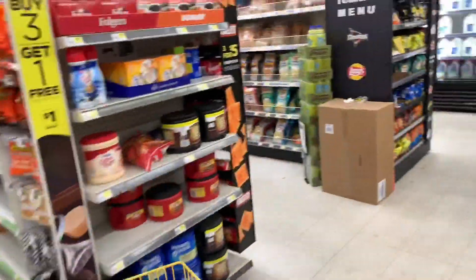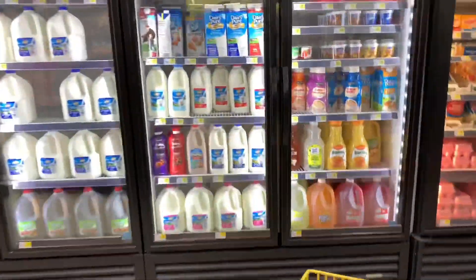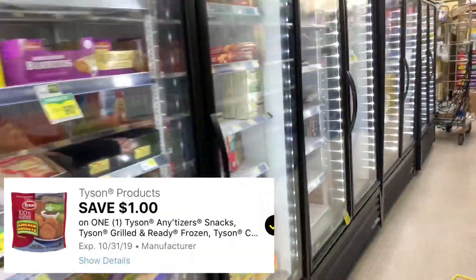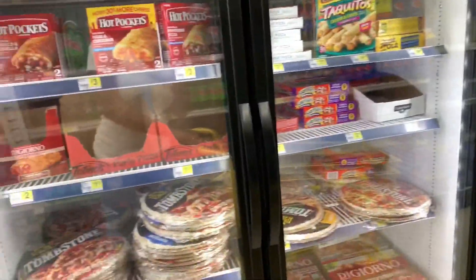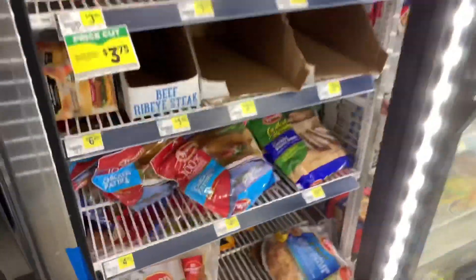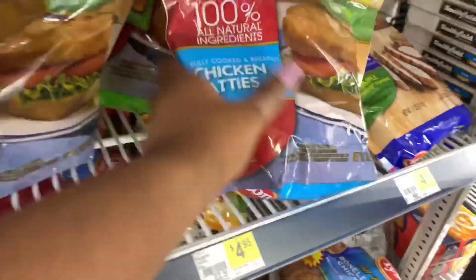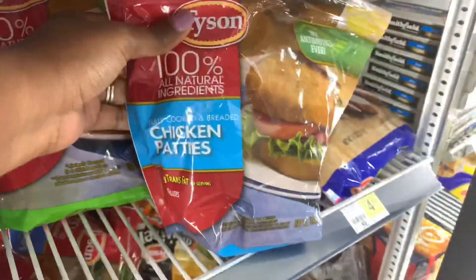Now I'm going to pick up the Tyson chicken. This week they're priced at $4.95. I almost thought my store didn't have any, but I found them. We do have a $1 off digital, making them just $3.95, which I thought was a good deal — great for lunch or anything like that. You can choose from the chicken patties or the chicken nuggets; I chose the chicken patties, which you'll see here.